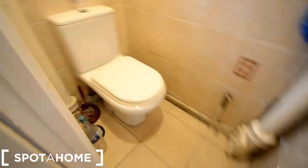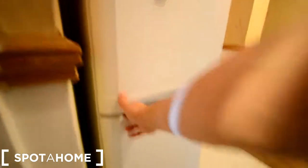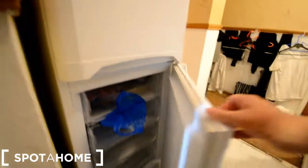This is the separate toilet — it has a window. And then we have this spare fridge with the freezer underneath.